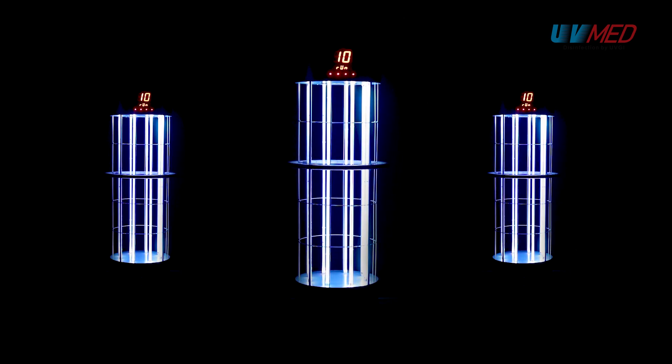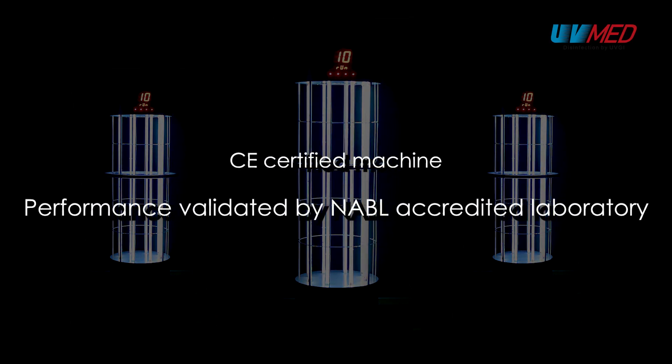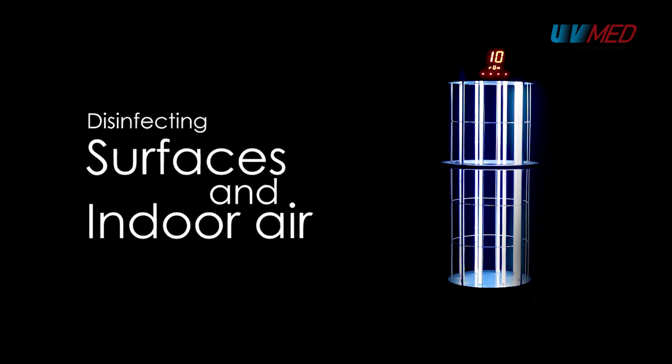Ultraviolet rays are a part of naturally occurring electromagnetic radiation from the Sun, and its germicidal ability has been established since the 1930s. It has been used for disinfection of water, surfaces and air for more than 50 years, and is highly effective and suitable for disinfecting surfaces and indoor air.